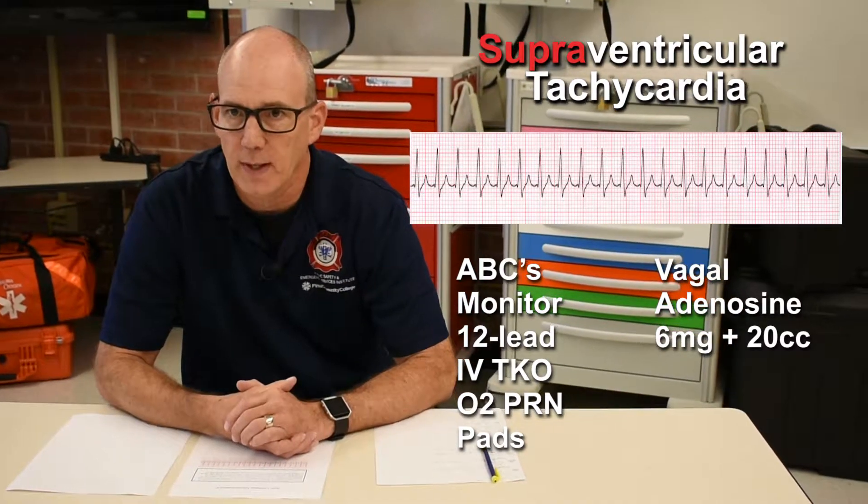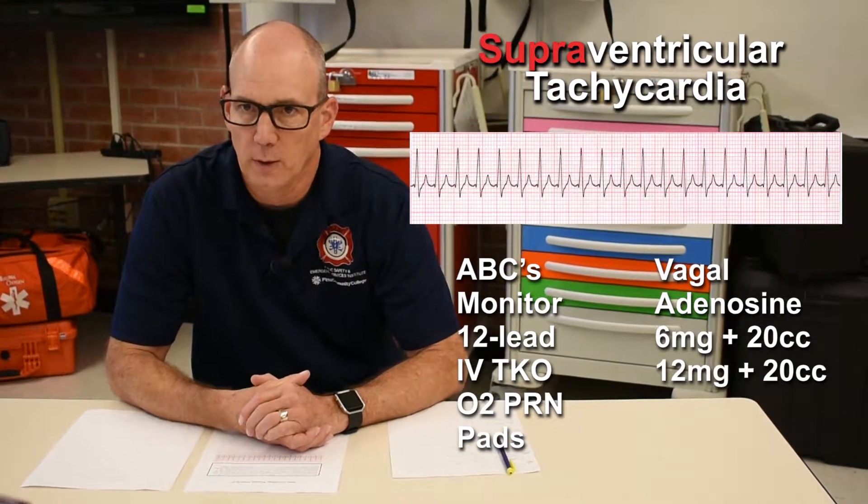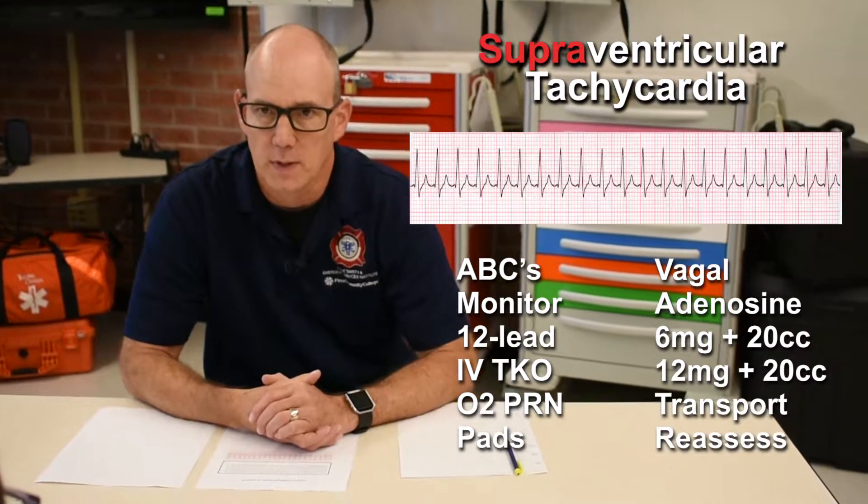Adenosine, 6 milligrams, rapid IV push, followed by a flush. Second dose, 12 milligrams of adenosine, rapid IV push, followed by a flush. I'm going to transport to the hospital and reassess en route.